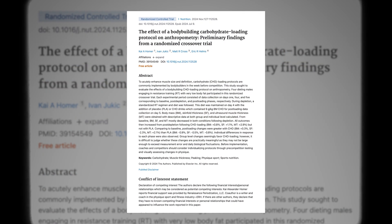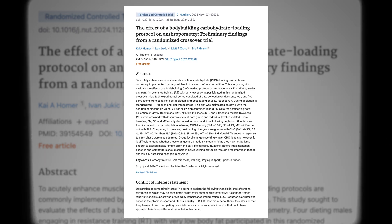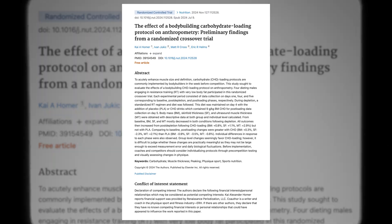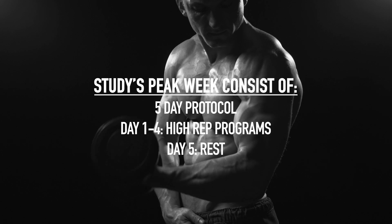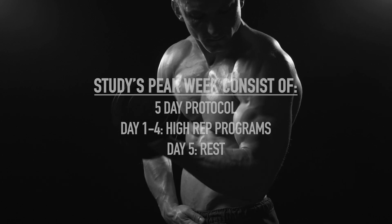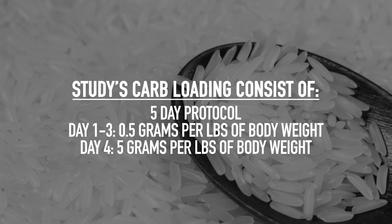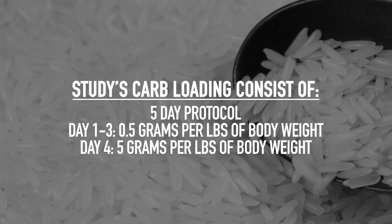New Zealand researchers had four bodybuilders follow a typical pre-contest diet for around eight weeks and then perform a mock peak week to see what happens to their muscle size and body fat. The peak week was a five-day protocol where they did high rep workouts on days one through four and rested on day five. They followed a carb depleting diet on days one through three that involved eating around 0.5 grams of carbs per pound of body weight.